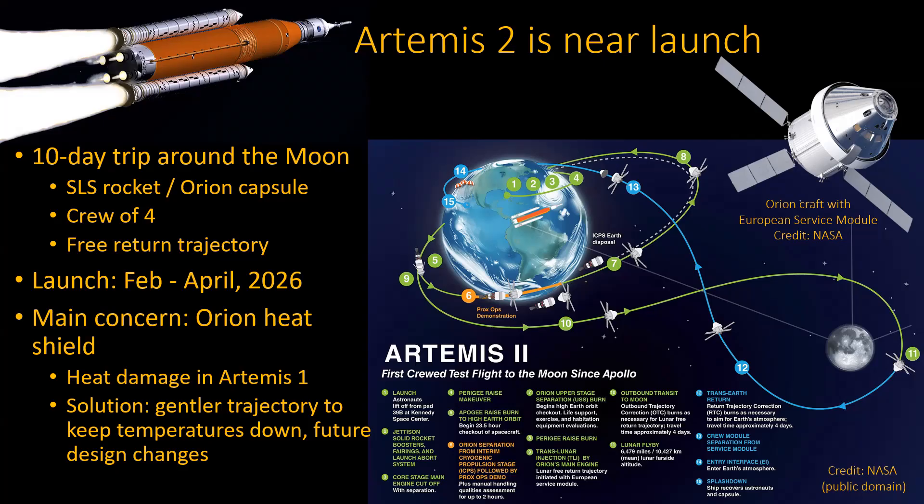The biggest single concern is really the heat shield of Orion. You're coming back from the moon pretty fast — much faster than just the normal low-earth orbit stuff that, for instance, SpaceX is struggling with right now. They had a lot of heat damage in Artemis 1, and it turns out they're not changing it. It's too much trouble, too expensive, and takes too much time. Instead, they said they're just going to change their orbit — they're not going to be as aggressive as they were before.